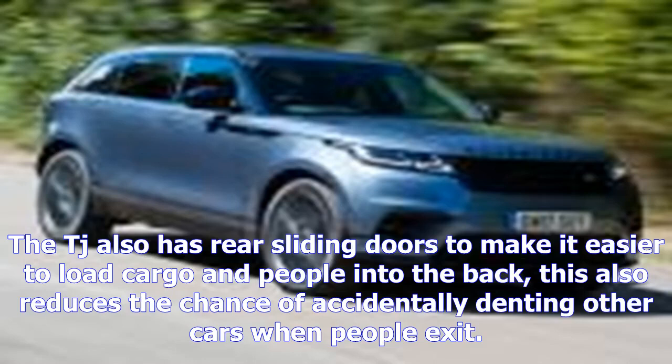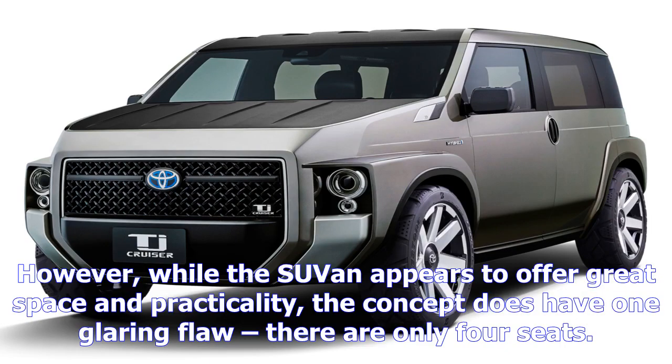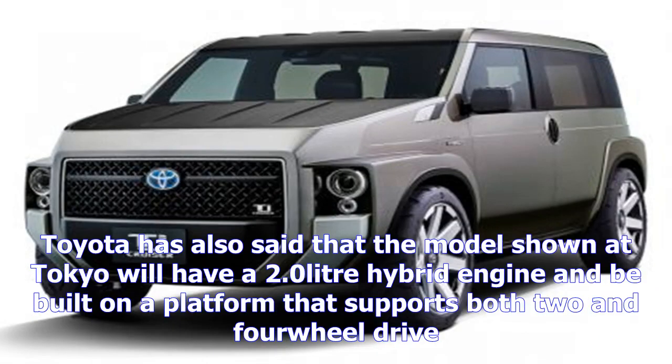There is a large tailgate which adds practicality and could provide much-needed shelter for users who take the TJ on rainy rural excursions, such as dog walking. The TJ also has rear sliding doors to make it easier to load cargo and people into the back, which also reduces the chance of accidentally denting other cars when people exit.